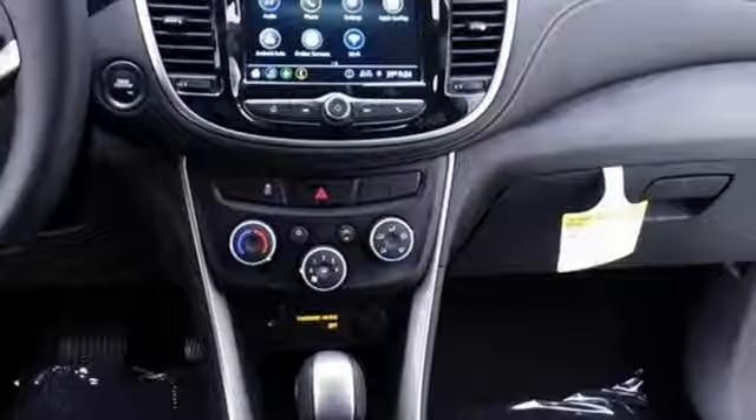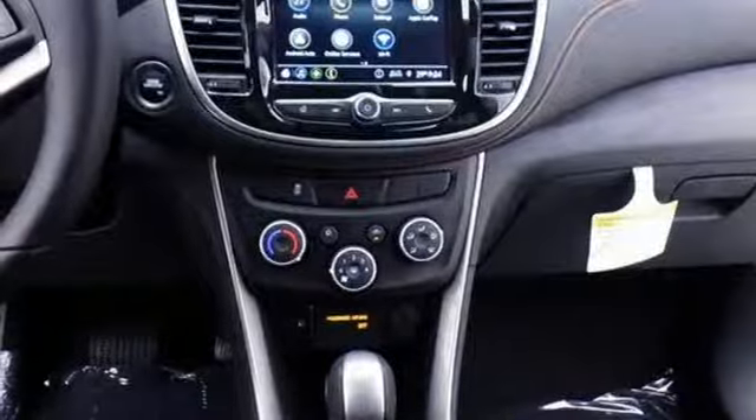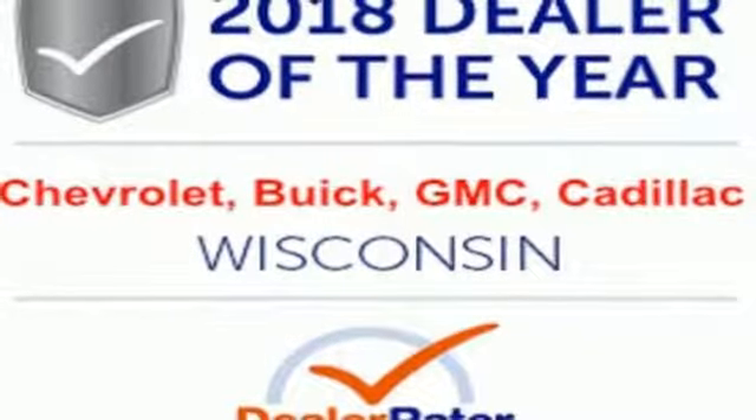Chevrolet MyLink voice activation, aluminum wheels, Apple CarPlay, Android Auto, and automatic transmission. There's even more to see in person.